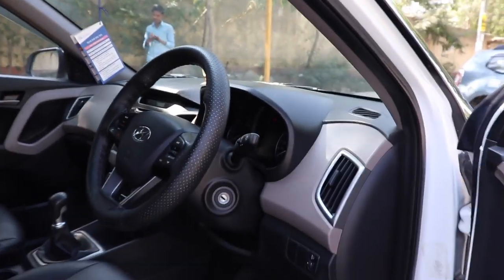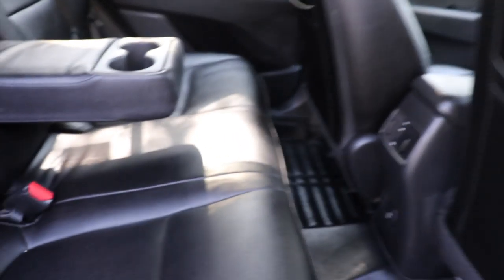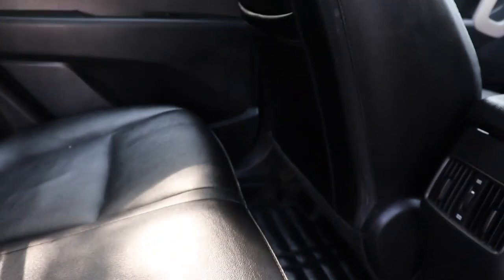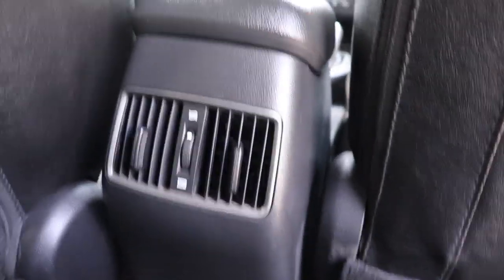Aap car ke andar ka view dekh sakte hain. Pichli seat ka view bhi dekh sakte hain — yahan speaker completely fitted hai. Pichli seat black color mein hai. Yahan cup holder bhi hai, aur ek important cheez — double blower AC hai jo passenger ke liye bhi bahut convenient hai.